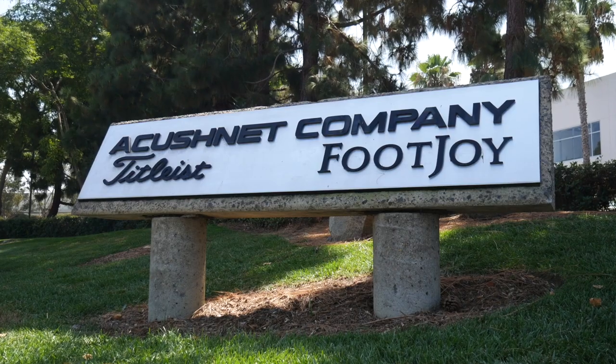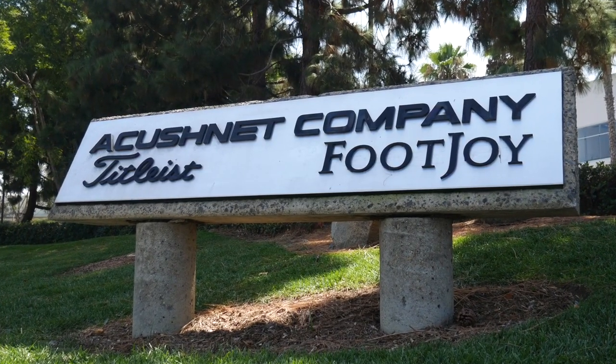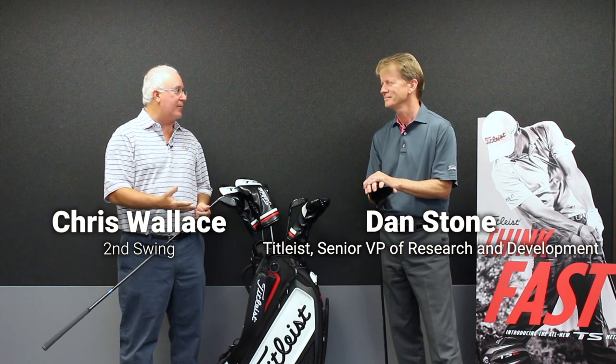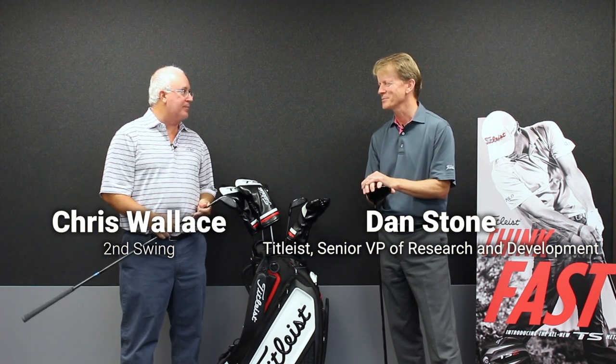Hi, Chris Wallace from Second Swing. We're in Carlsbad, California today at Titleist headquarters. I'm fortunate enough to be joined by Dan Stone, who's the Senior Vice President of Research and Development here. Good to see you. Great to be here. Thanks for having us out today. We appreciate it.